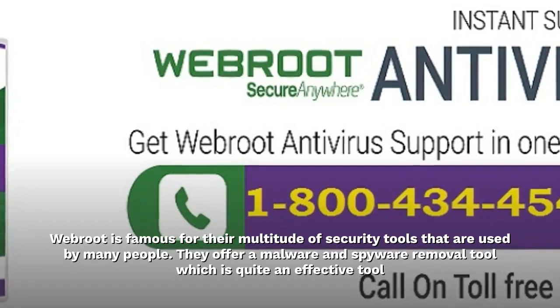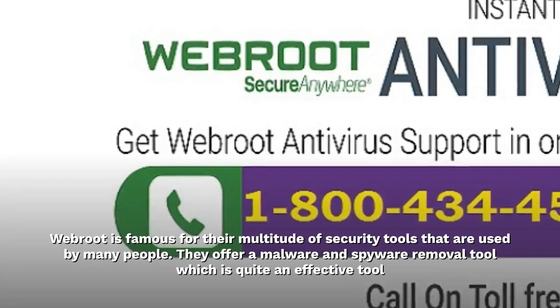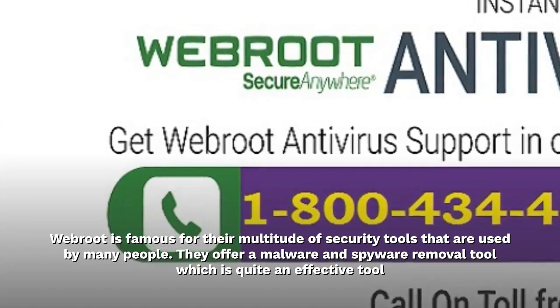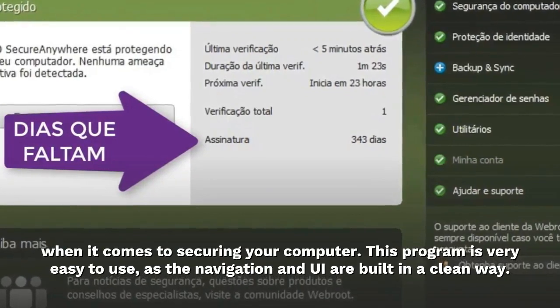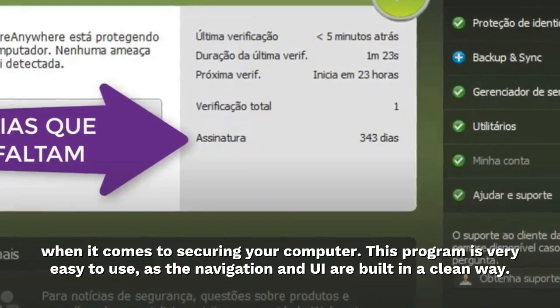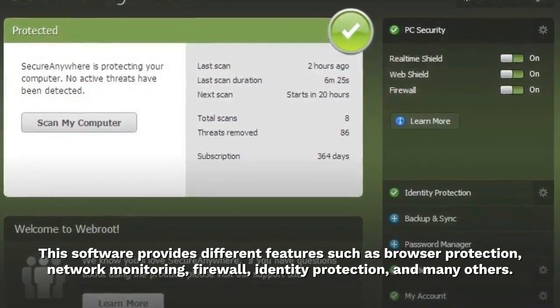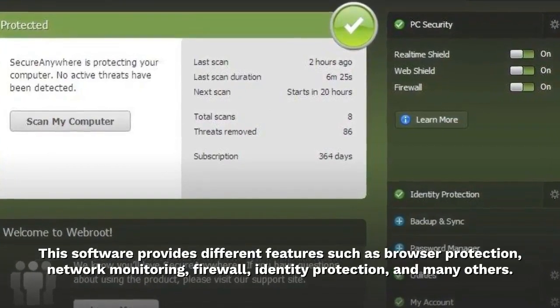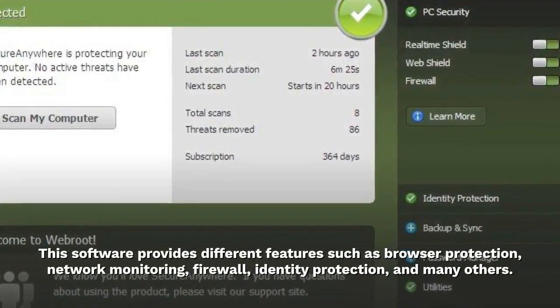Webroot SecureAnywhere Antivirus — Webroot is famous for their multitude of security tools used by many people. They offer a malware and spyware removal tool which is quite effective when it comes to securing your computer. This program is very easy to use as the navigation and UI are built in a clean way. This software provides different features such as browser protection, network monitoring, firewall, identity protection, and many others.